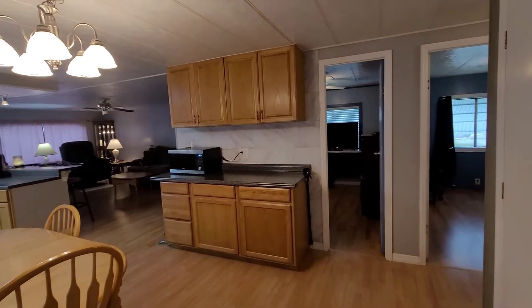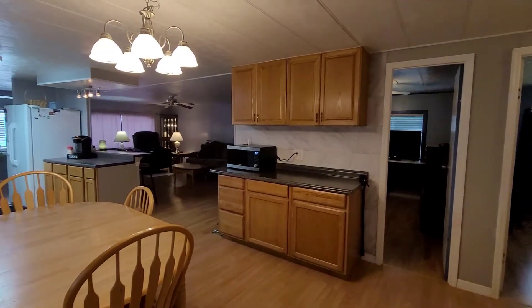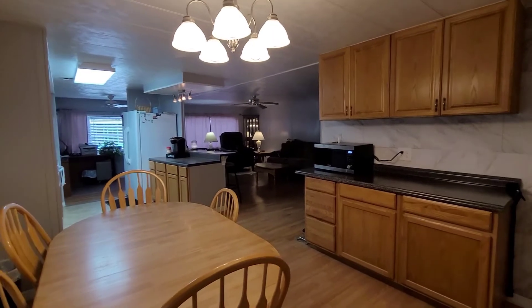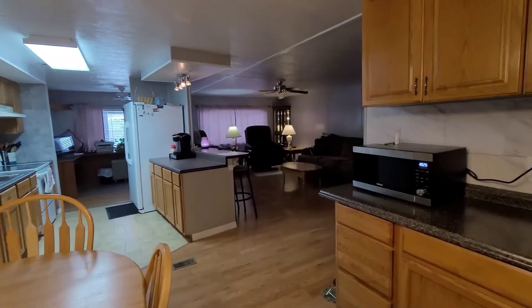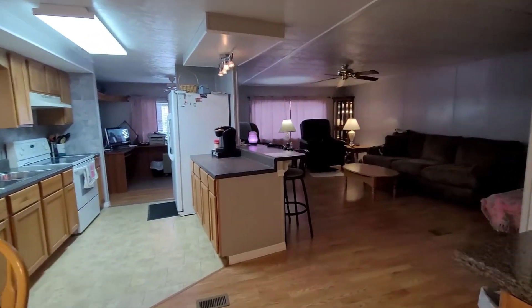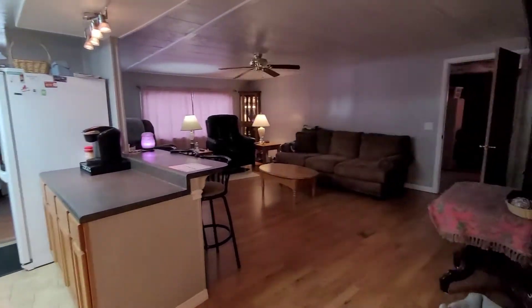As you enter the home, you'll notice that it's got a great open floor plan. It's very open and spacious, so really no matter what room you're in, you can conversate and be part of the action.